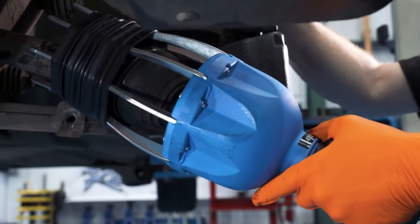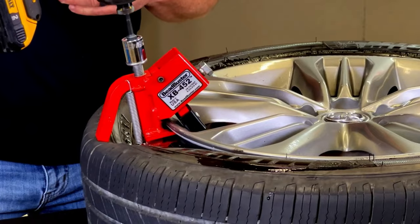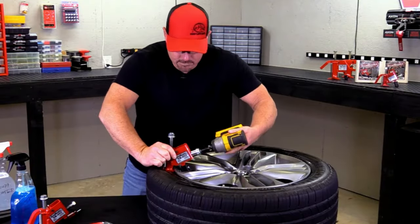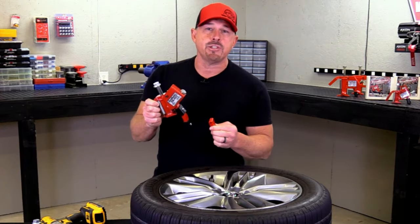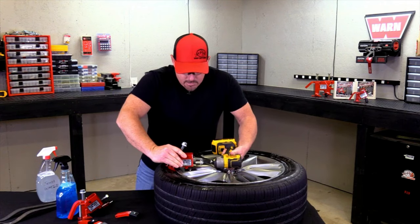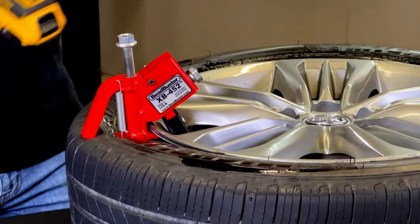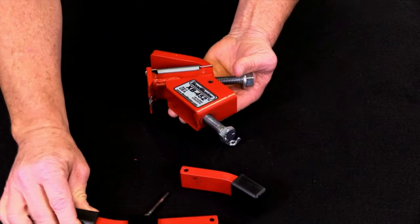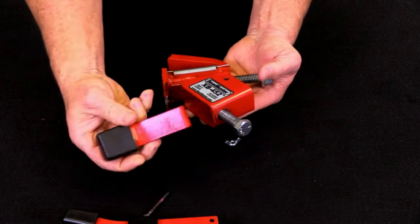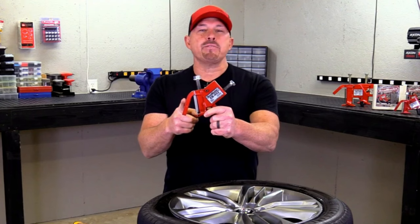Bed Buster XB 452. The Bed Buster XB 452 is a powerful and efficient tire-bead breaking tool, specifically designed for ATV, motorcycle, and small utility tires. This compact yet robust tool simplifies the process of breaking tire beads, making tire removal and maintenance more accessible for enthusiasts and professionals alike. The XB 452 features a durable construction, leveraging a mechanical advantage to effortlessly break beads without damaging rims. Its ergonomic design ensures ease of use, and it's portable for on-the-go repairs. The Bed Buster XB 452 enhances efficiency in tire-related tasks, proving to be an indispensable tool for those dealing with smaller tire applications.